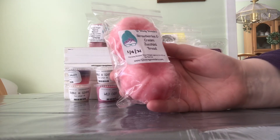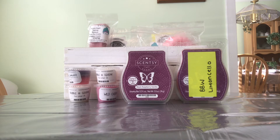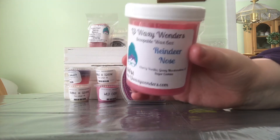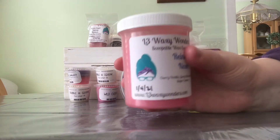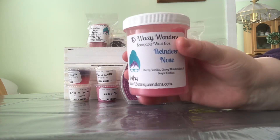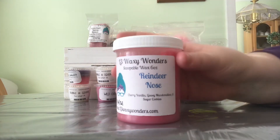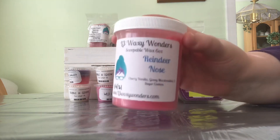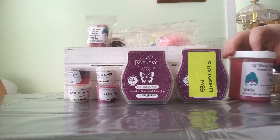Next up I have two bunts from L3 in Strawberries and Cream Zucchini Bread. Then I have two scoopables from her. The first one I've tried before is Reindeer Nose — cherry, vanilla, gooey marshmallow, and sugar cookie. It's very, very strong cherry, very medicinal cherry. I have a cream soda trig tart from her that's completely full that I want to blend with it — I think it'll help tone down the cherry and make it a little sweeter. Let me know if you've made that blend before or what your thoughts are.